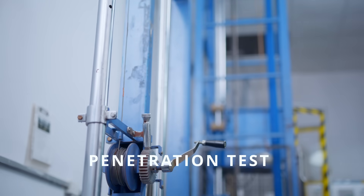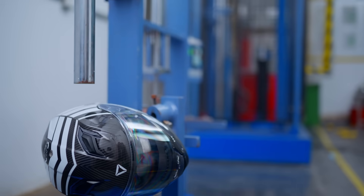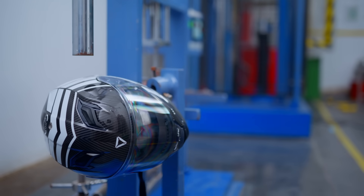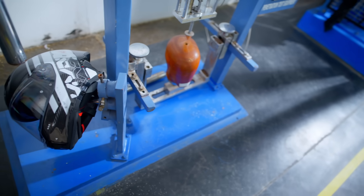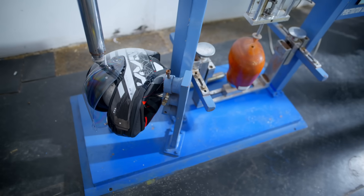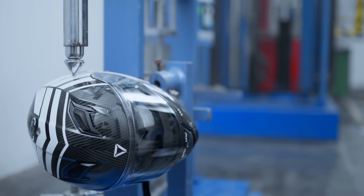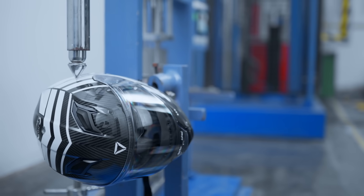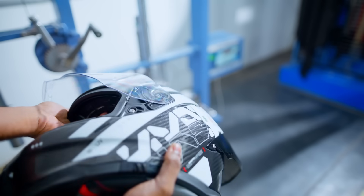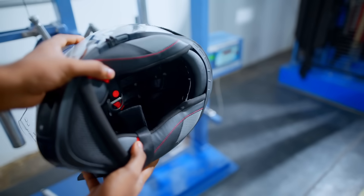Now coming to the penetration test. According to the ECE standard, a sharply pointed striker is dropped onto the helmet shell with deadly precision, simulating the kind of impact that could pierce through ordinary protection. The challenge is simple — the striker must not break through or touch the head form inside. And our helmet delivered. Even under repeated strikes, the shell absorbed, deflected and resisted with zero penetration — not just compliance with international safety standards, but uncompromising resilience.